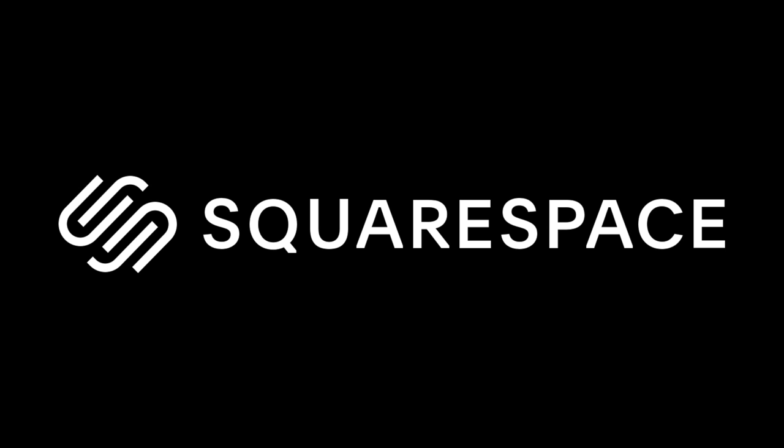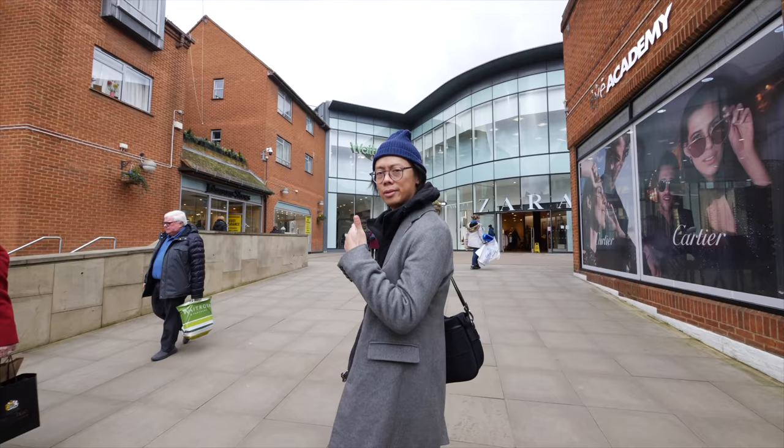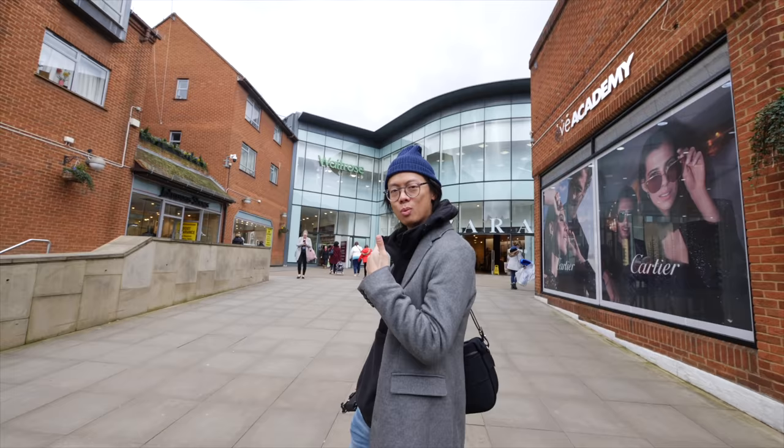This video is sponsored by Squarespace, the place to go for creating your own slick-looking website or online store. Alright, here we are in the Windsor Massive. Check this fine town out. It's so posh. Let's go check out the streets to see what we're going to shoot.